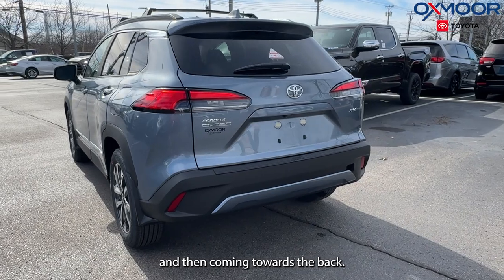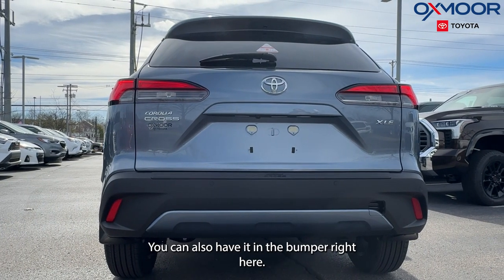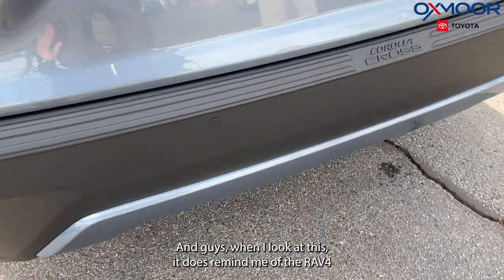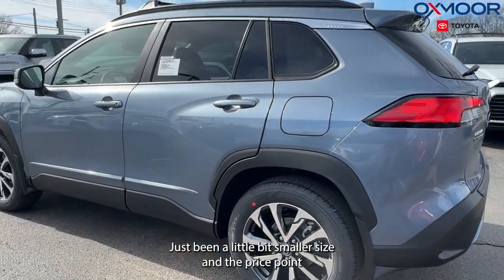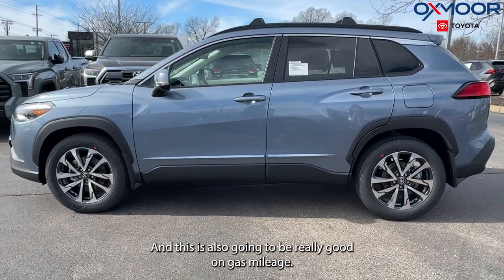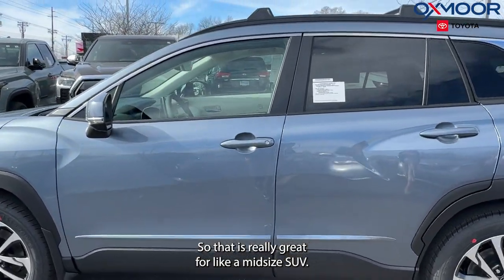Coming towards the back, we're going to have the Corolla Cross badging again, and you can also have it in the bumper right here. When I look at this, it does remind me of the RAV4, just in a little bit smaller size, and the price point is going to be a little bit better too. This is also going to be really good on gas mileage — we're going to get around 32 combined, which is really great for a mid-size SUV.